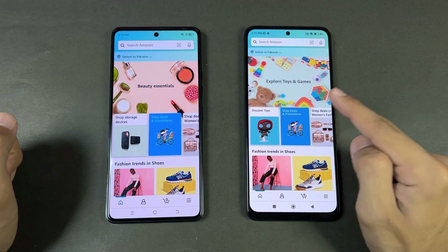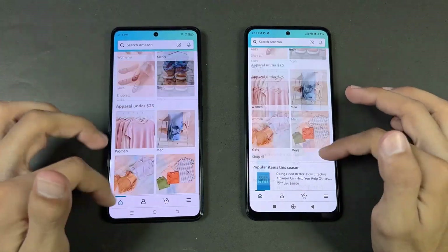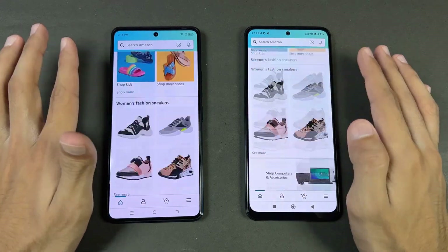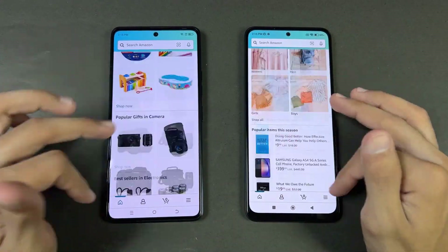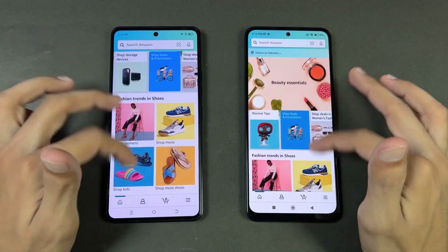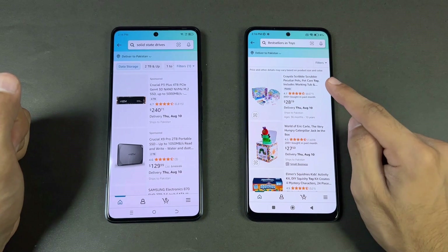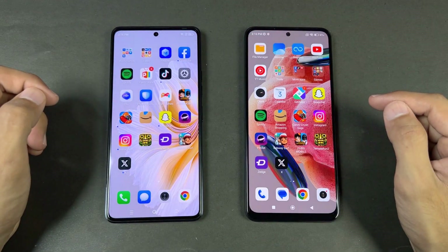Opening Amazon Shopping on the same Wi-Fi network — the Redmi Note 12 is slightly faster, not a big difference. Scrolling is a big difference though: at 120 Hz it feels much smoother compared to the 60 Hz on the Camon 20. Now let's open this and it's slightly faster on the Redmi Note 12. Now let's check out some game applications.